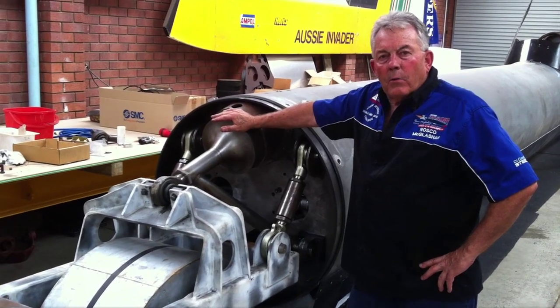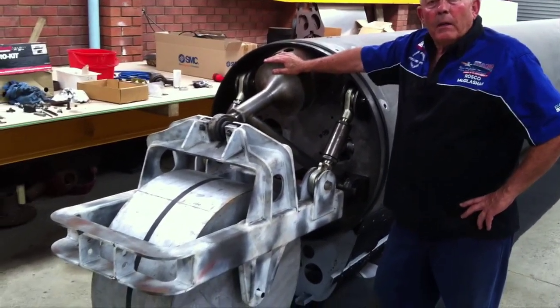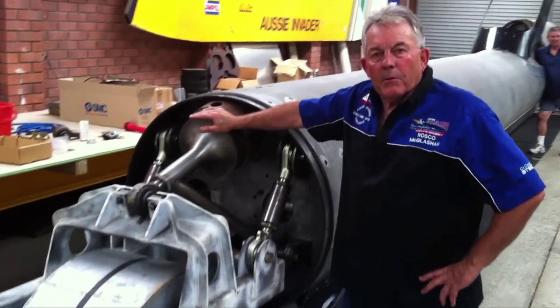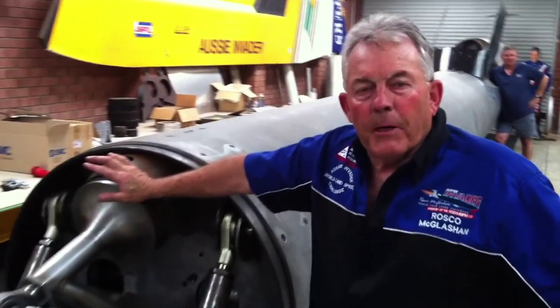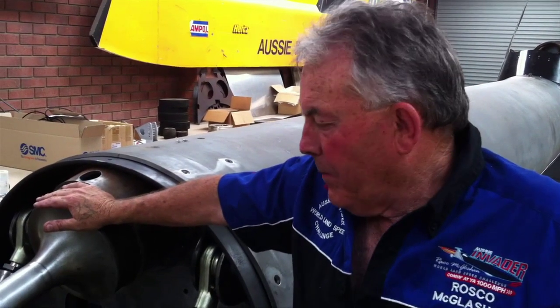G'day guys, I thought I'd give you a bit of an update today on where we're at with the steering. The steering's been one of the major issues on this car, getting this right, and obviously there's been a hell of a lot of engineering going into making it work. So at least now we've got it working magically.